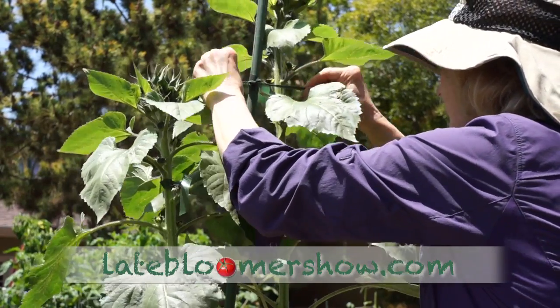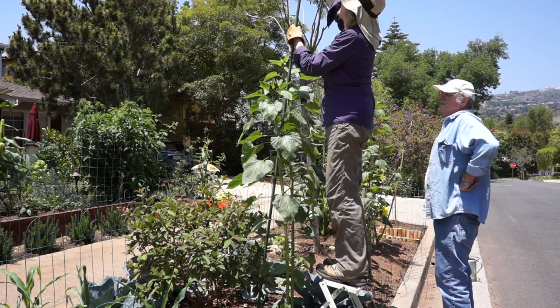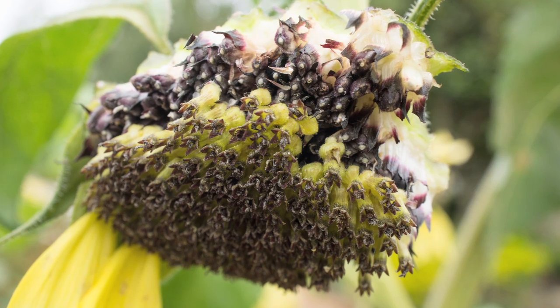Follow the directions on the seed packet and put the stake in the ground when you plant the seeds. Last week, I decided to read up on sunflower care — I hadn't bothered to do that when I started. And I learned that when the blooms droop over and the petals start falling off, you better get a paper bag around the blooms quick or the seeds are going to be all over the ground.